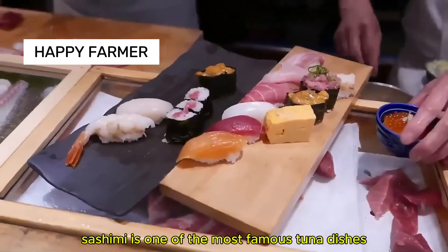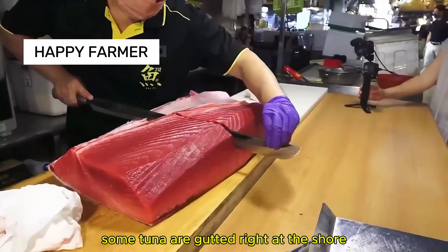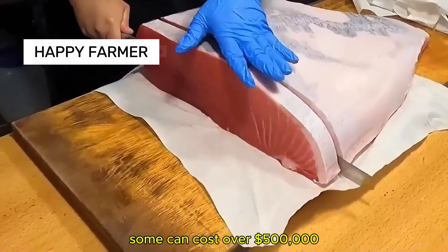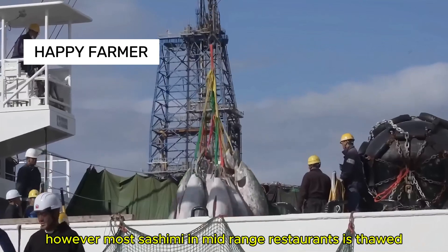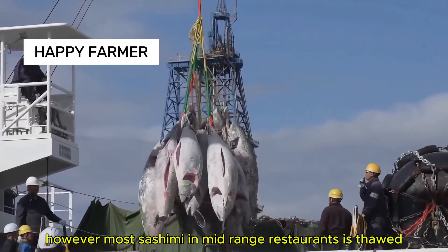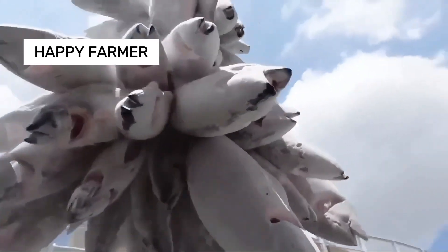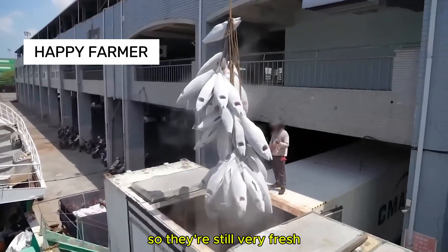Sashimi is one of the most famous tuna dishes from Japan. Some tuna are gutted right at the shore, but they are very expensive — some can cost over $500,000. However, most sashimi in mid-range restaurants is thawed frozen tuna, frozen right after being caught, so they are still very fresh.